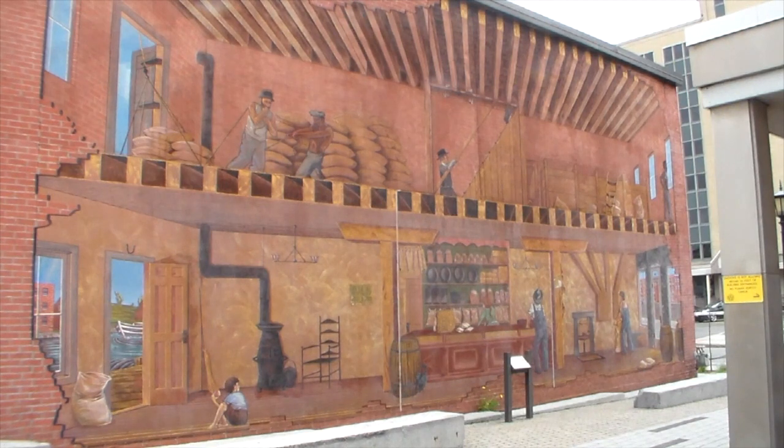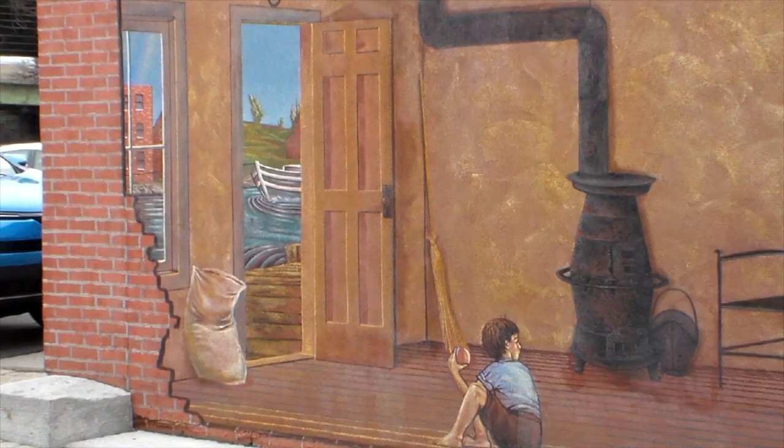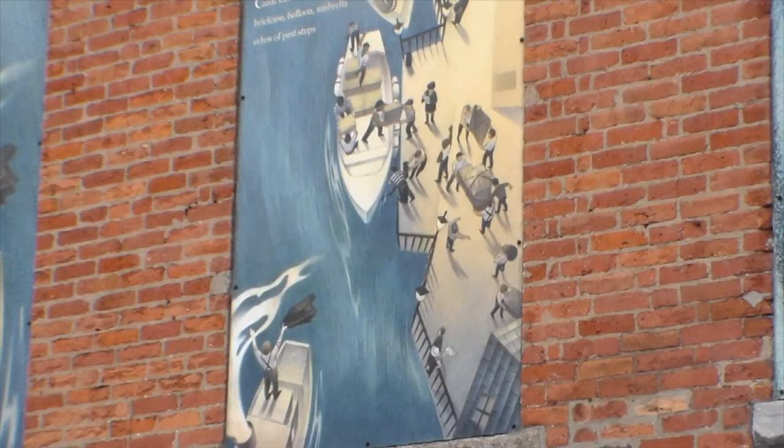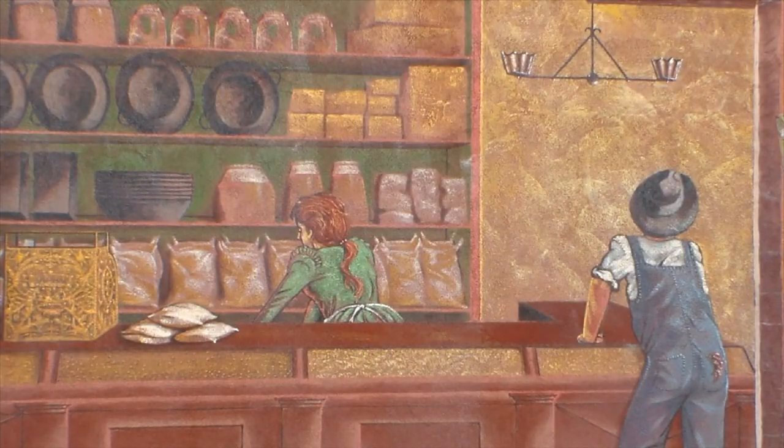The mural just behind us is our double-ender mural, and that's actually indicative of the kind of building that was here during the canal days. Double-enders were special buildings. On one side the canal would be flowing past and goods could be taken off boats and brought right into the building. On the other side was a storefront — the street side — so they could bring goods in on one side and then sell from the other side.